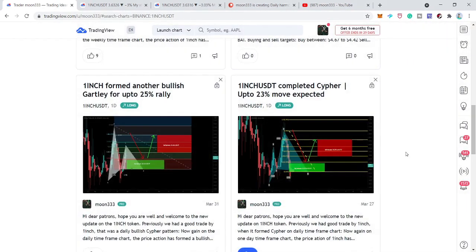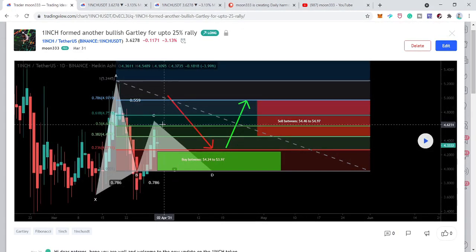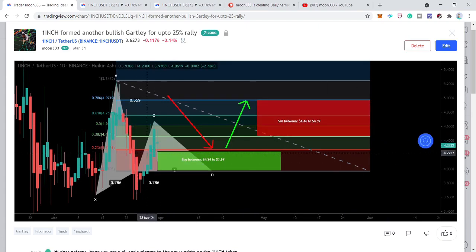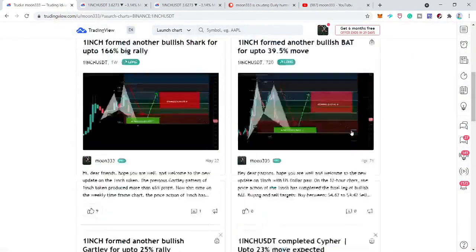Then I shared another idea on March 27th, and on March 31st the price action completed a bullish Gartley pattern and entered the buying zone. This was another very powerful bullish rally.